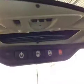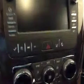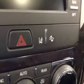Power tilt sunroof, garage door opener. Comes equipped with OnStar. Touch screen, AM/FM radio with CD player, auxiliary and USB capabilities. Lane departure and collision alert.